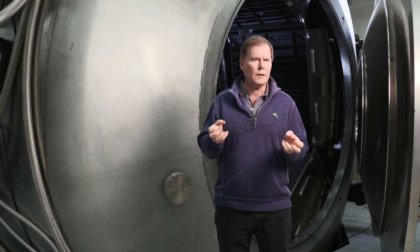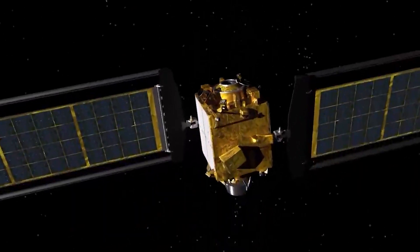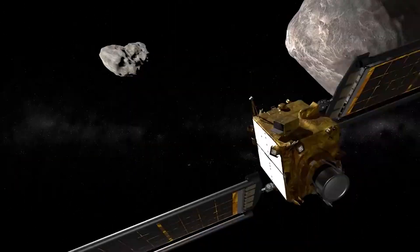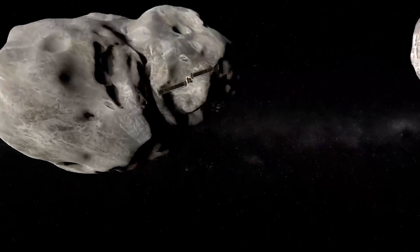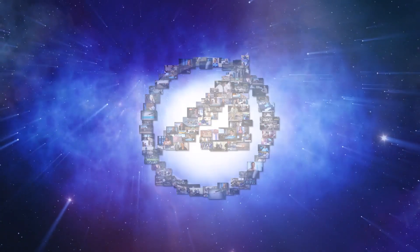We worked from 2008 up until the point where DART became a real mission and our help was requested. We not only characterized the thruster itself but also looked at some of the impacts the thruster would have on the DART spacecraft. It's been one of the most interesting projects I've ever worked on, and it's been a privilege to be part of it.